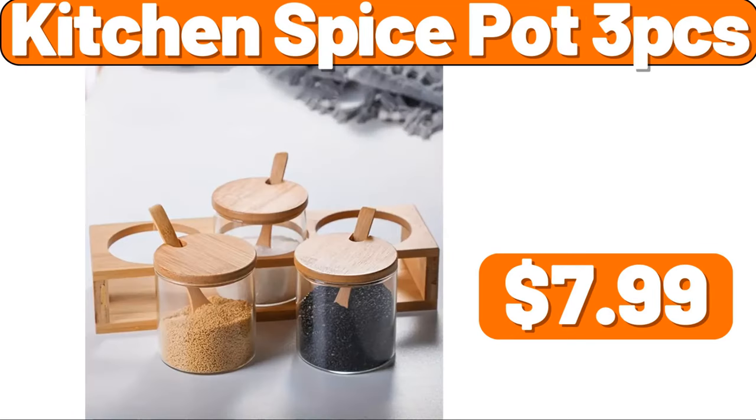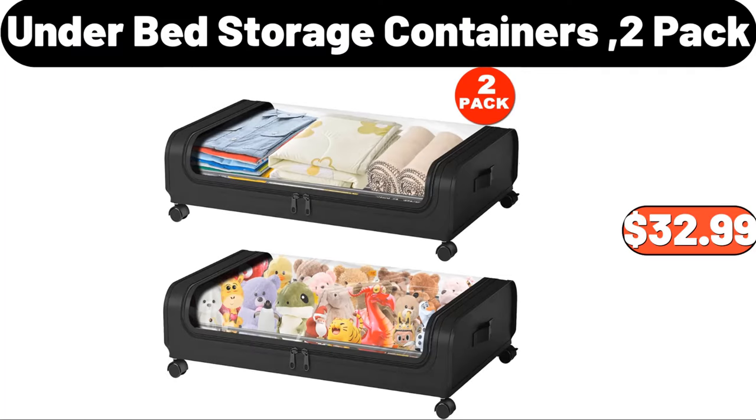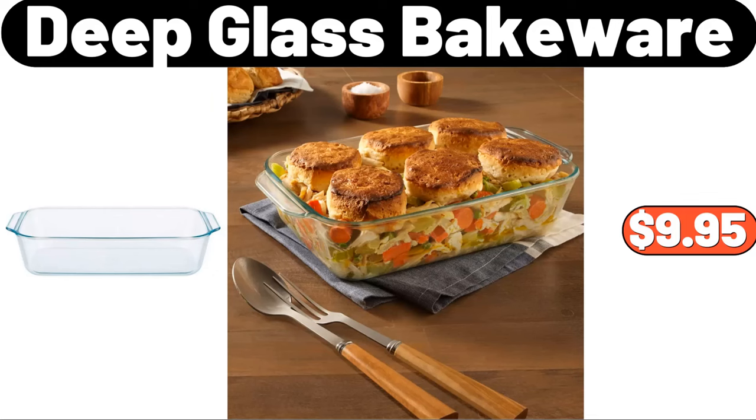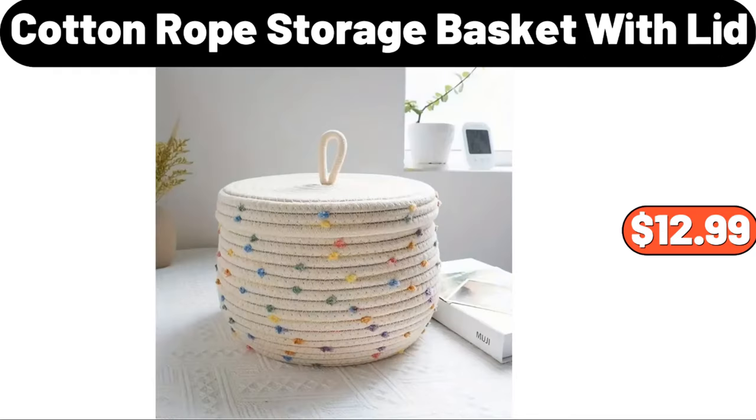4 PCS Spice Pot, $3.99. 4 PCS Plastic Preservation Box, $2.99. 5 PCS Light Luxury Flour Rack, $56.99. 6 PCS Breakthrough with lid, $12.99.